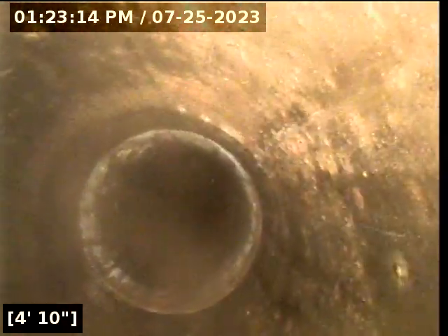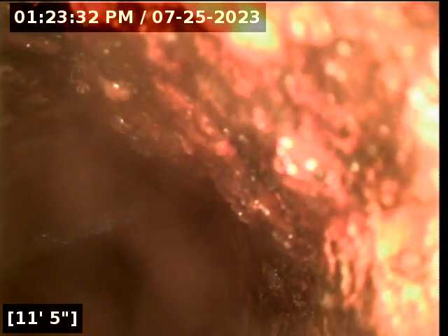We are going to drop down to the level of the crawl space or the basement. The basement level is where we are going to have this cast iron line exit the home, going out the back side of the house, and then we are going to follow it from there.